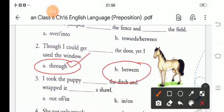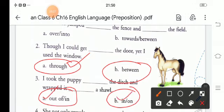Third sentence: 'I took the puppy ___ the ditch and wrapped it ___ a shawl.' The correct words are: 'I took the puppy out of the ditch and wrapped it in a shawl.'